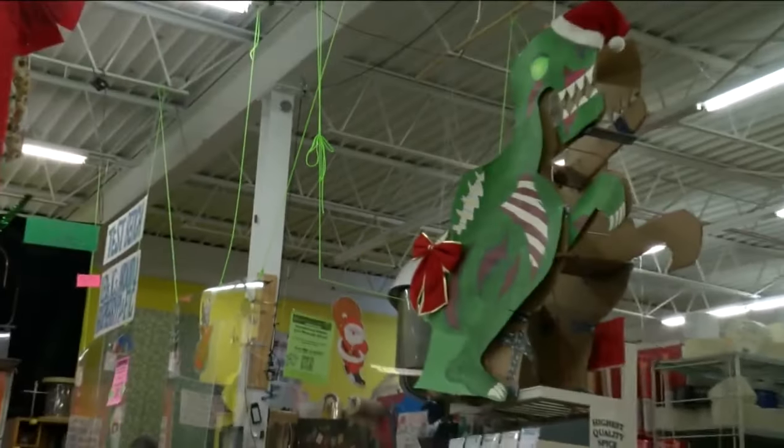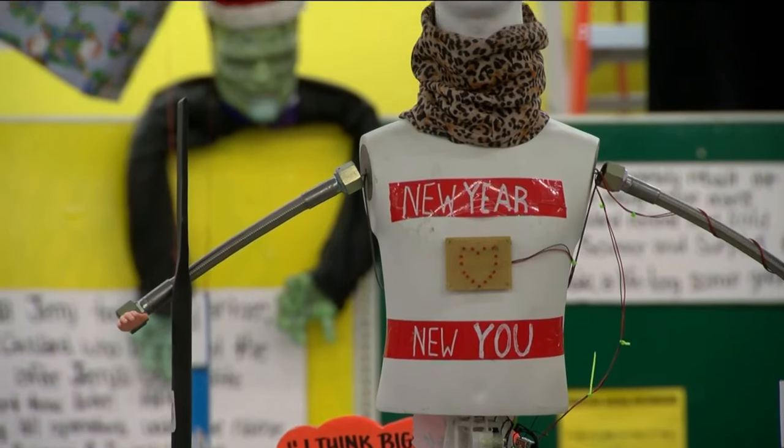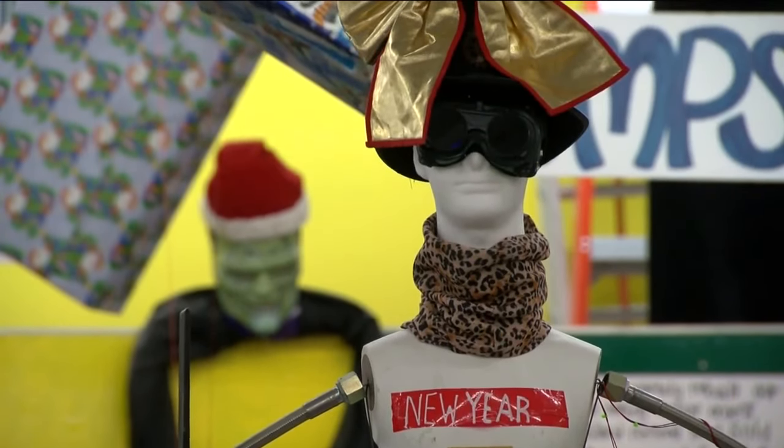Especially a lot of dads with little boys — they come in and they're like, okay, how does it work? And they watch the whole contraption and it's really neat to see it. I've been here 18 years and every week I find something and I wonder, when did that get there?